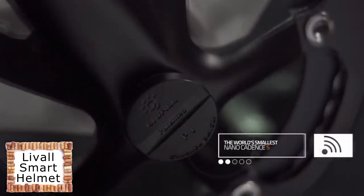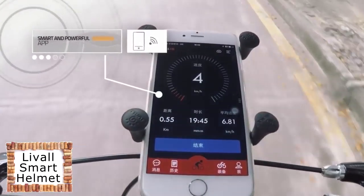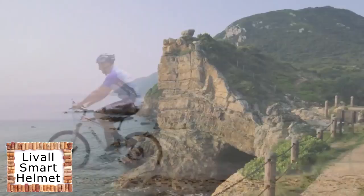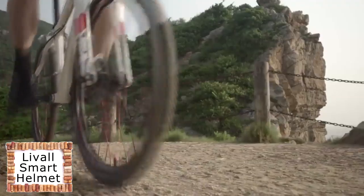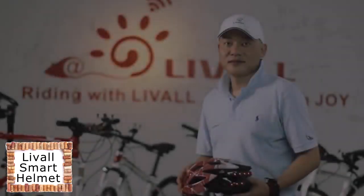We've created the world's smallest nano-cadence sensor that works together with our powerful app for you to stay on top of all your data, whether it's your physical condition or the weather, at all times to better understand and enhance your riding performance. The helmet is an essential part of your cycling experience — that's why we've designed the unique Liveall Smart Helmet.